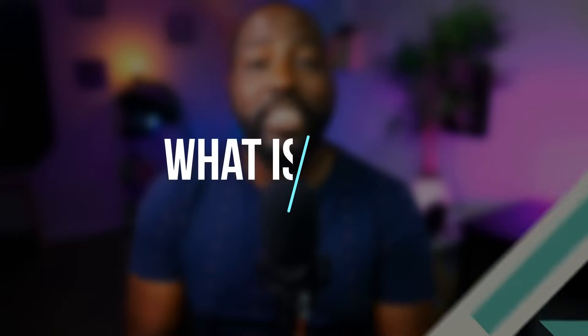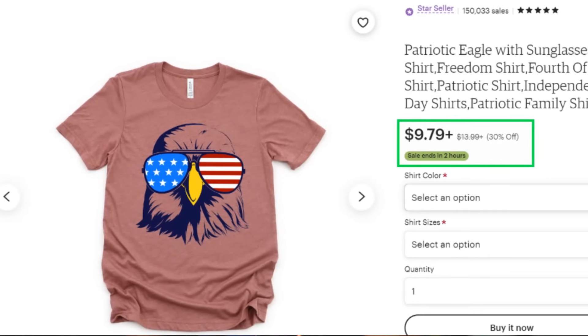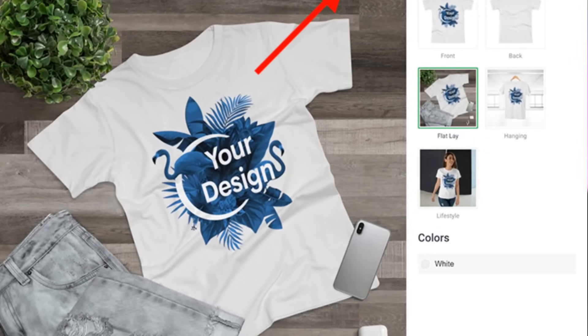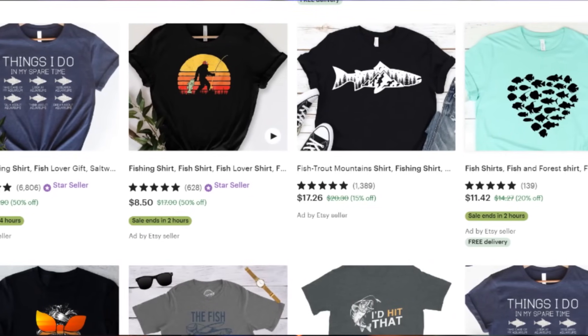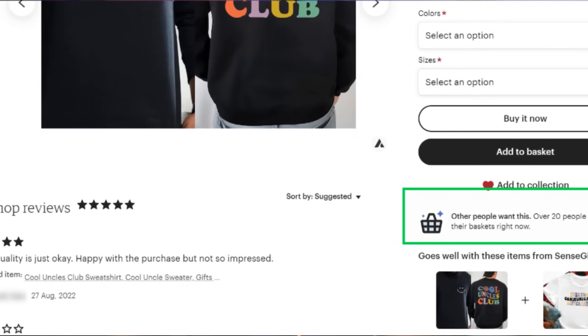What is print on demand? Print on demand is where you are able to sell physical items to your customers without touching those items or shipping them from your location. You select print partners that do all the heavy lifting — they hold all the inventory, do all the printing, packaging, shipping, and tracking. You just focus on leveraging Etsy and creating a product that people enjoy, which makes this a great way to earn passive income.